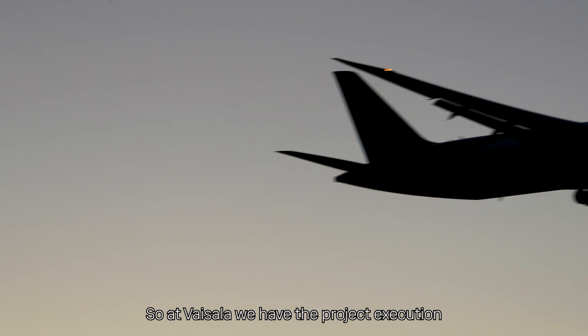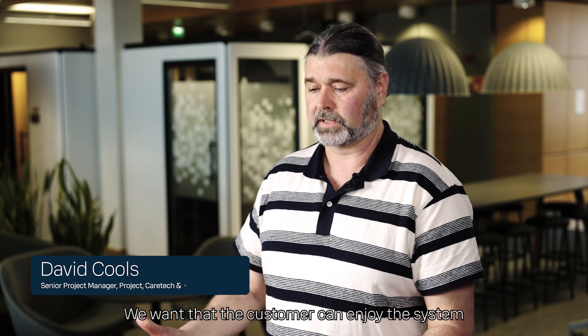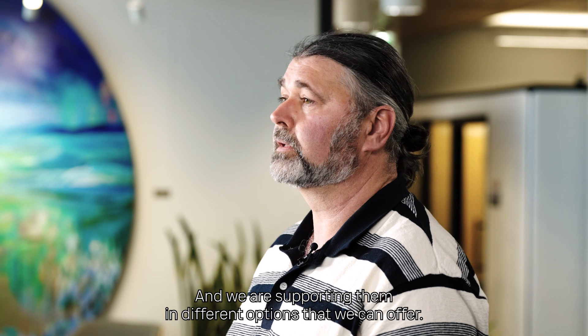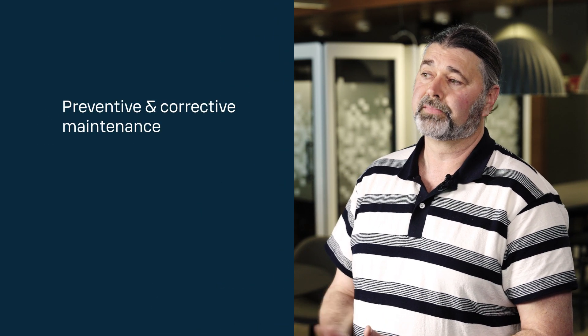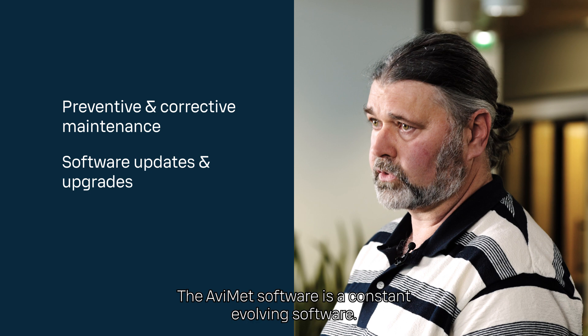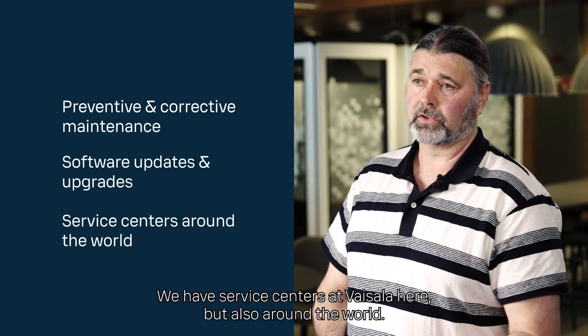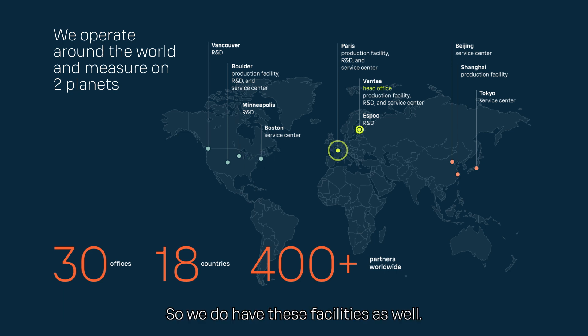At Vaisala we handle the project execution, and afterwards we push into lifecycle support — we want the customer to enjoy the system as long as possible. We support them with different maintenance options: either preventive or corrective maintenance trips can be organized. The Avimet software is constantly evolving, and we have service centers at Vaisala here and around the world, so customers can return sensors for repair or calibration.